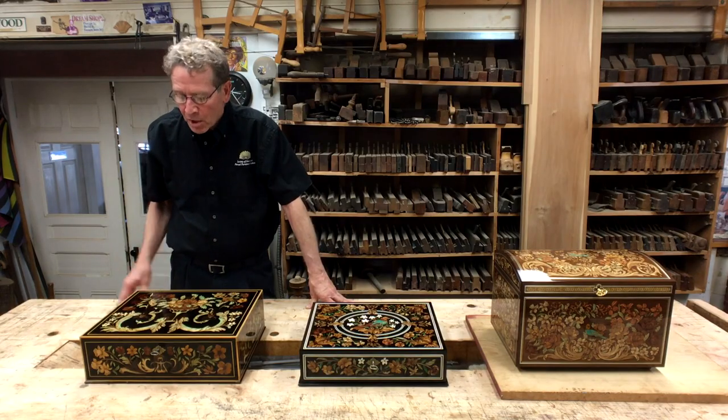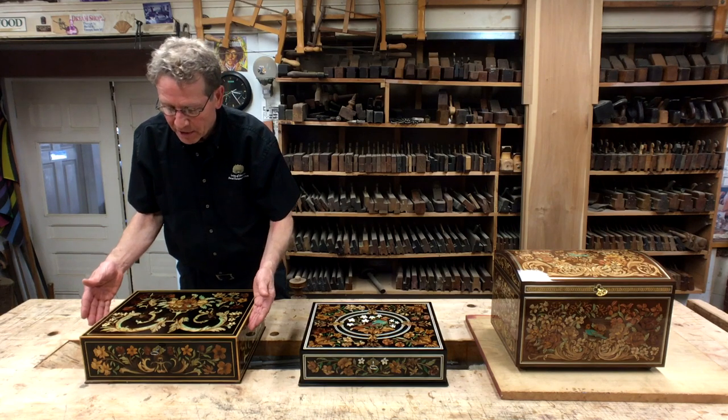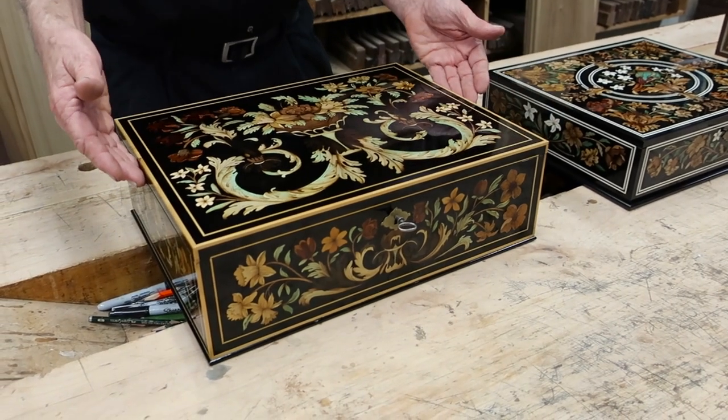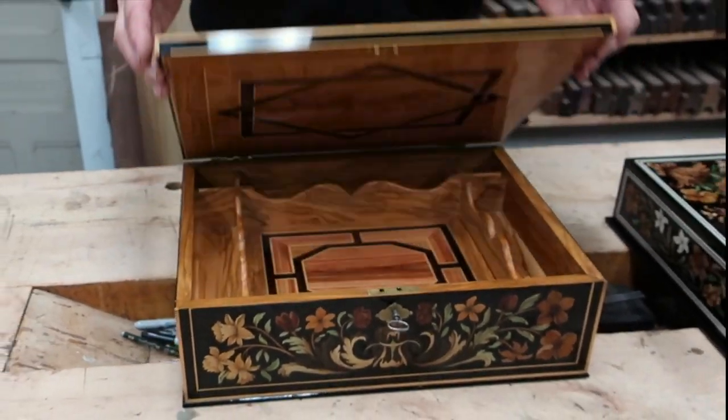Let me show you what we've been doing in terms of our treasure box series. First, we came out with treasure box one. This was a box that we made four copies of with an ebony background, and it was copied from a box that was sold at Monaco by Christie's.